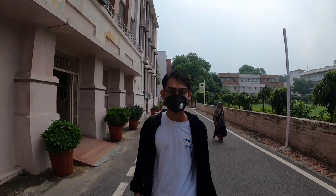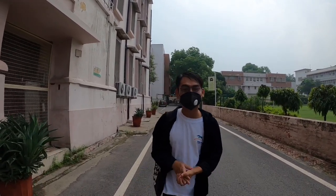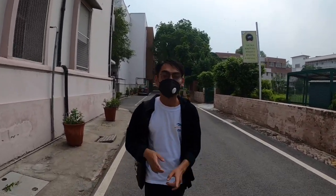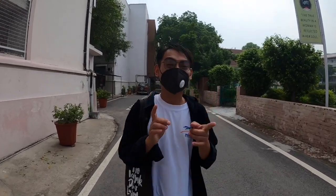Hi everyone and welcome to my university! Today we are here in Ambedkar University, Kashmiri Gate. Many of you were asking me what I used to do here in Delhi — well, I was doing my undergraduation here at Kashmiri Gate. I'm coming from the back gate since it's more convenient for me. Let's go in — this video is going to be quite useful if you are someone planning to join Ambedkar University.